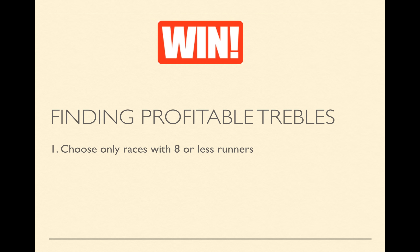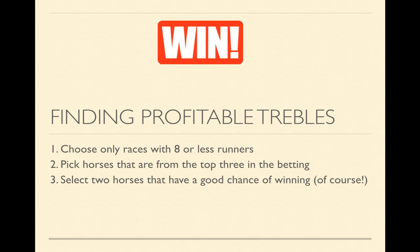The first step is to choose only races with eight or less runners. Secondly, we need to pick horses that are from the top three in the betting. Third, we select two horses that have a good chance of winning, and fourth, we combine these horses into a treble.